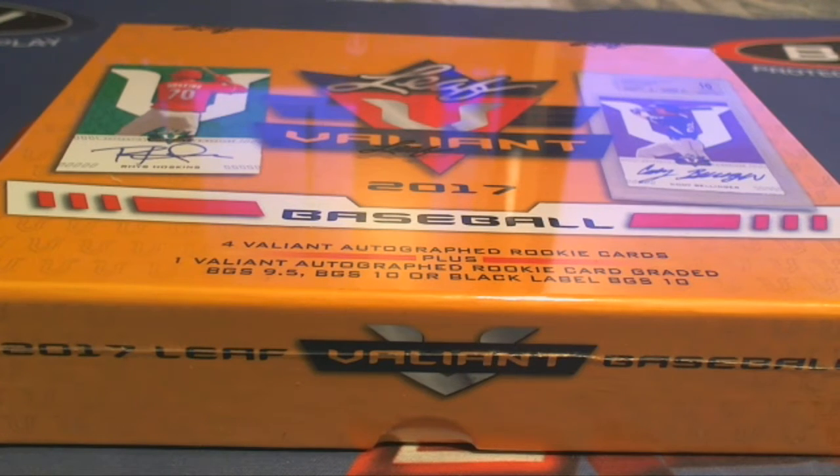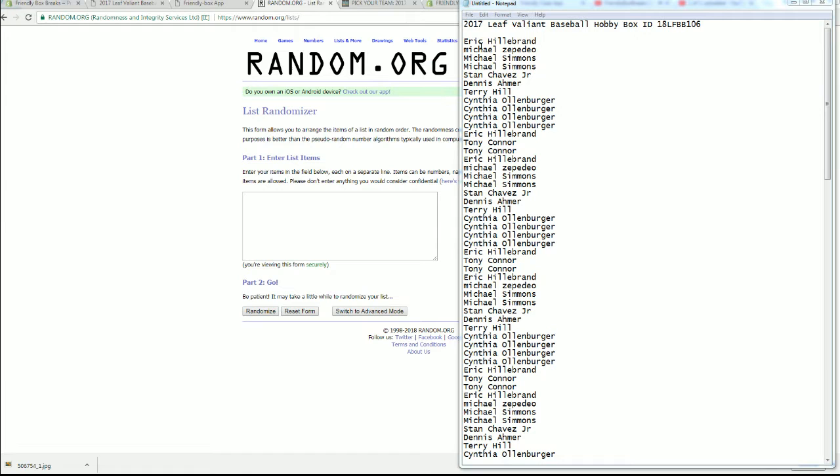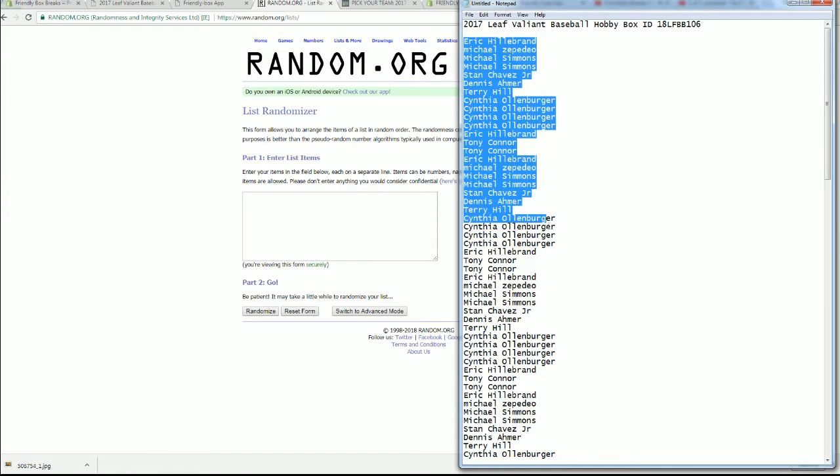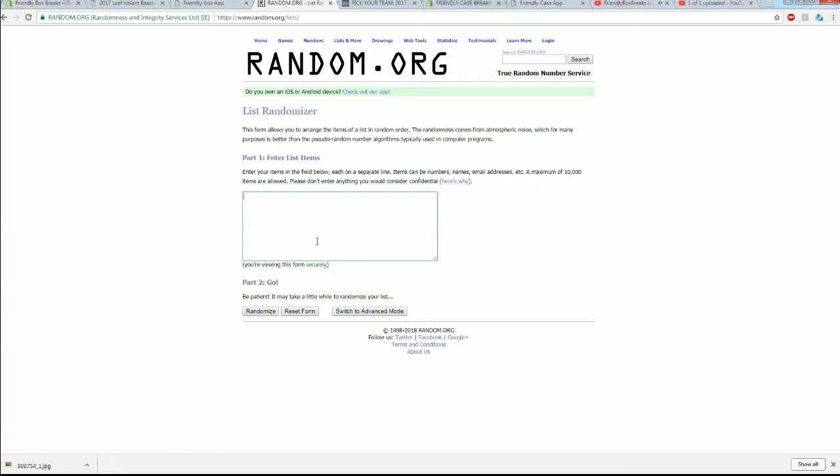Let's do a 2017 Leaf Valiant Baseball. It's going to be 18LFBB106. Let's go. Eric H down to Tony C — let's copy and paste it in. Good luck, guys.